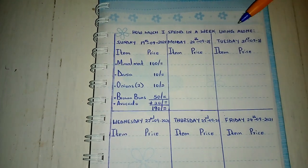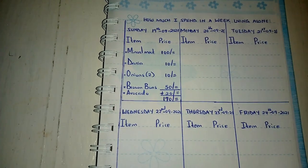Being on a Sunday, I bought some few things to show you. I bought brown buns at 50 Kenyan shillings, minced meat at 100 Kenyan shillings, coriander for 10 Kenyan shillings, two onions for five Kenyan shillings each, and an avocado for 20 Kenyan shillings. Those are all for my dinner. I'm going to show you the table I've created to track how much I spend in a week living alone.